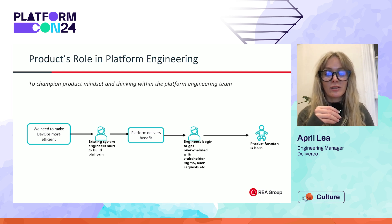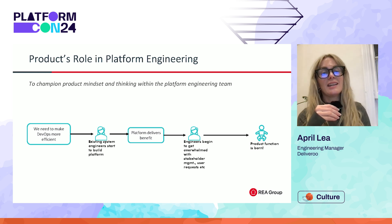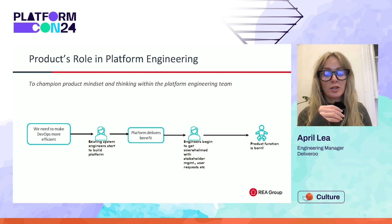The platform begins gaining traction, which is really exciting. But the more people that want things and the more capabilities to be built, the system engineers begin spending more time doing stakeholder management, user story prioritization, and understanding the problem spaces. Suddenly the building of the platform has come to a complete halt. And it's at this point that the platform engineers realize that they need to share the load because they can't do it all. That's where product management gets hired to come in and help champion the product work and keep the product mindset alive.